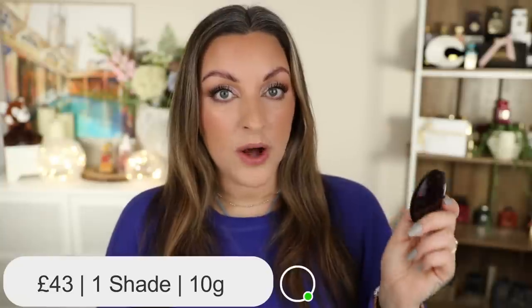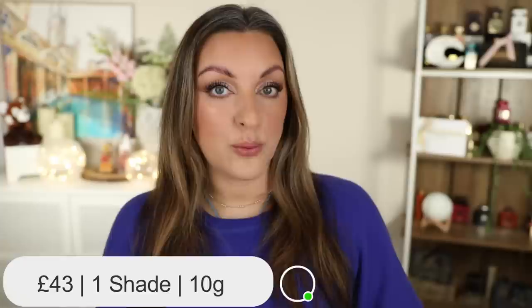This one is only available in one shade and will set you back £43. I couldn't actually find this on any American website, so if you know where it's available in the US please let me know in the comment section so I can link people to it.